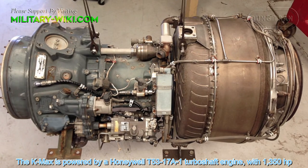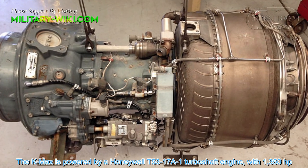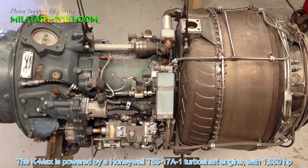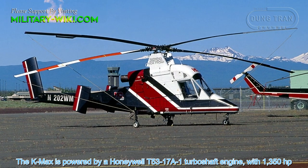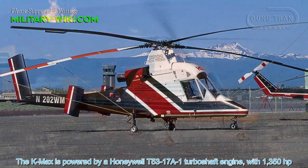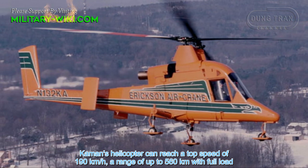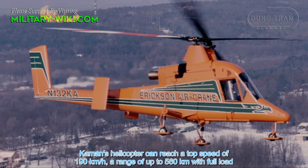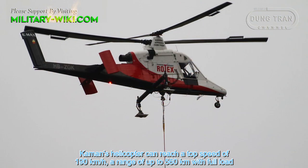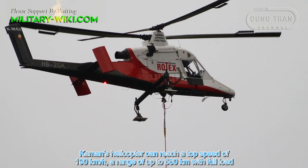The K-MAX is powered by a Honeywell T53-17A-1 turboshaft engine with 1,350 horsepower. Kaman's helicopter can reach a top speed of 190 km/h and a range of up to 560 km with full load.